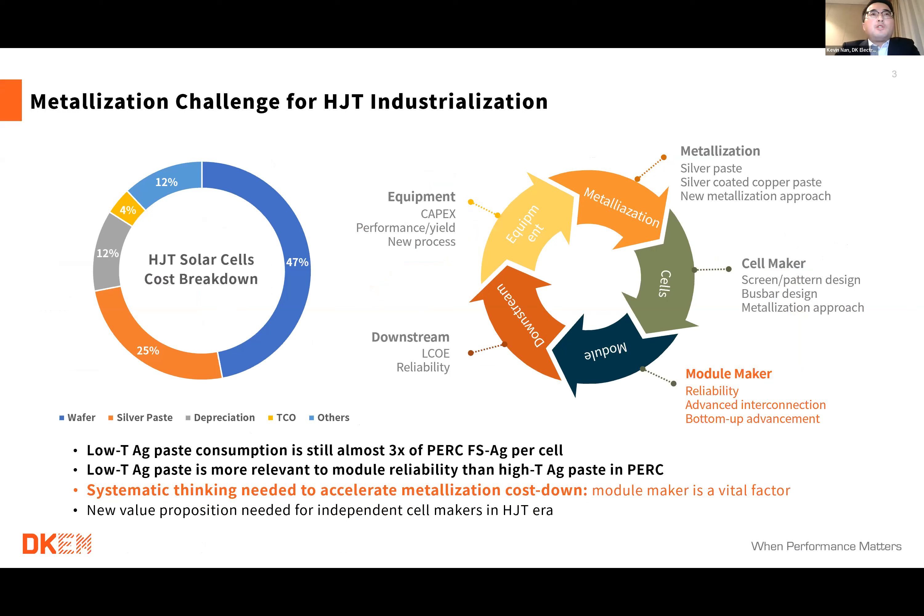Going straight to HJT metallization: the left picture shows the brief cost breakdown for HJT cells. As we all know, metallization costs are still very high — almost around 25 percent, a very high ratio. Everyone in the HJT sector is working on how to reduce silver paste consumption or reduce metallization cost, because it's still almost three times the cost of front-side silver paste for PERC. And we also recognize that for low-temperature cured silver paste, after curing, organic additives remaining in the grid line can impact module reliability more than high-temperature silver paste.